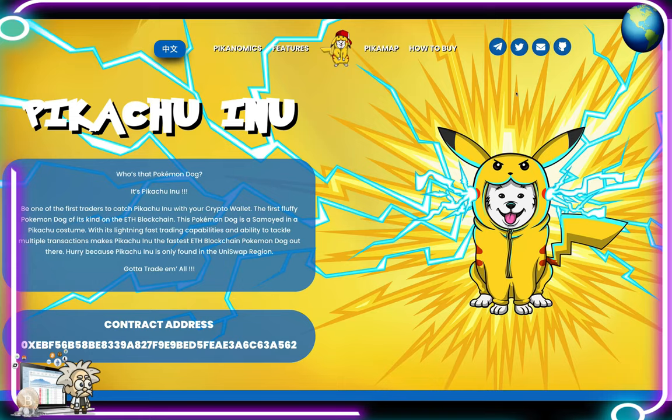Class is now in session. This one is called Pikachu Inu token — the most electric yet adorable dog in crypto, the first fluffy Pokemon dog of its kind on the Ethereum blockchain. The Pokemon dog is a Samoyed in a Pikachu costume. With its lightning-fast trading capabilities and ability to tackle multiple transactions, Pikachu Inu is the fastest ETH blockchain Pokemon dog out there. It was launched less than four days ago on the Ethereum blockchain.